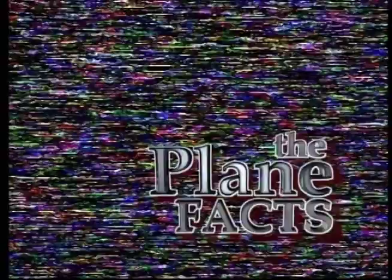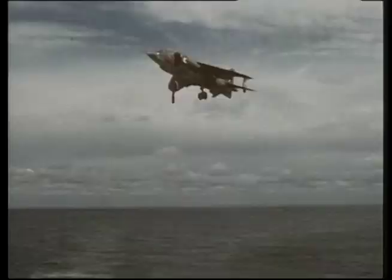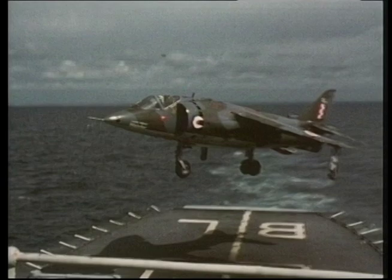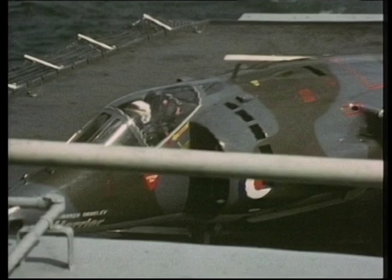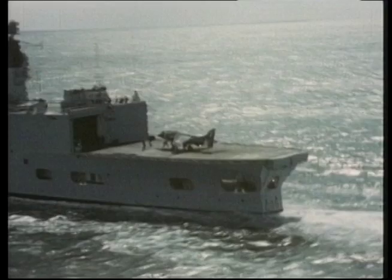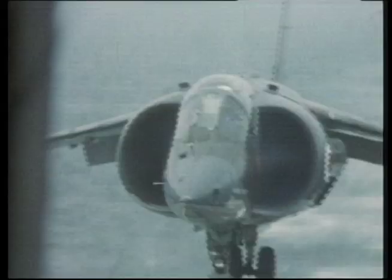This early GR model Harrier is performing a world first — it is landing on a ship's helipad. Never before had a jet fighter landed on such a small platform in the middle of the sea. This feat was done while the ship was rolling at 12 degrees, the wind was blowing at 35 knots, and the ship's superstructure caused severe turbulence. Regardless of the conditions, the Harrier was easily able to make repeated vertical landings and takeoffs.